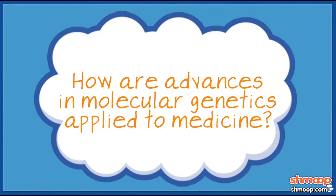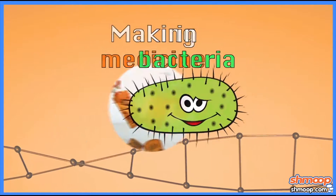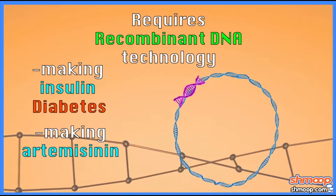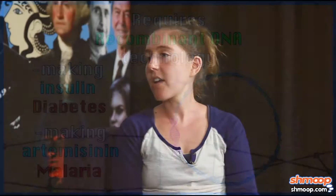So Ruth, how are advances in molecular genetics applied to medicine? Walk us through molecular cloning and gene therapy and some of the state-of-the-art tools that we apply these days. One thing we got into a little bit was the idea of making medicines in bacteria — that's something that requires recombinant DNA technology. So, making insulin for diabetes. There's also artemisinin, a drug that's important for getting rid of malaria, and that's now being made in yeast.